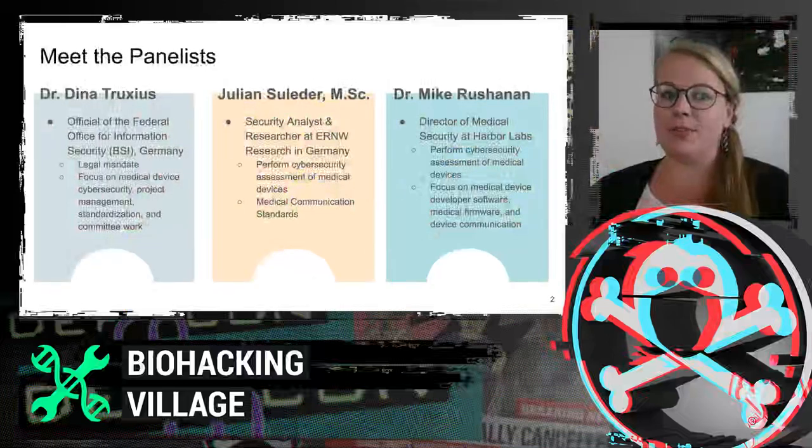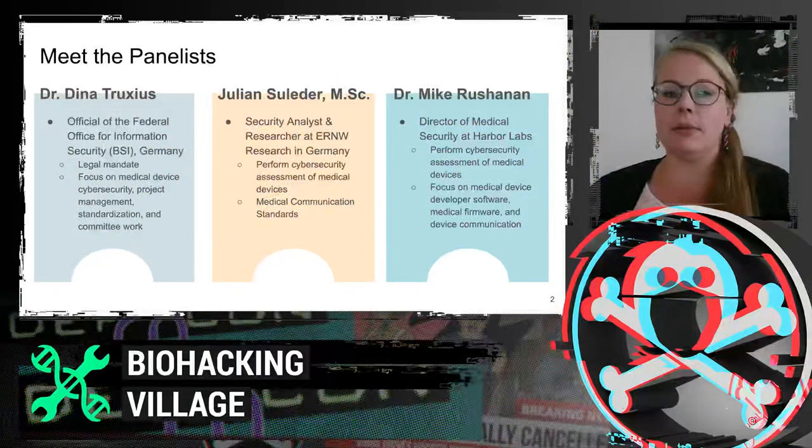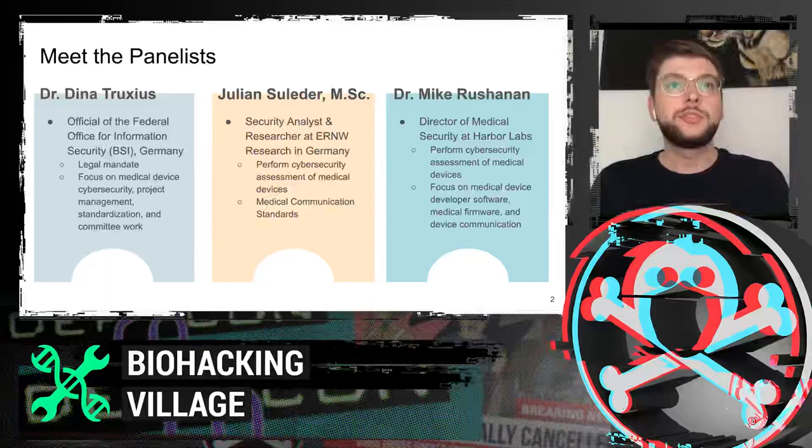I'm Dina Truxius. I'm working for the Federal Office for Information Security in Germany and my work mainly focuses on medical device cybersecurity, cybersecurity-related health, project management, standardization, and a lot of policy work. I'm Julian. I'm a security analyst and researcher at EMW Research in Germany, and I perform cybersecurity assessments of medical devices, medical environments, and I'm doing a deep dive into medical communication standards.